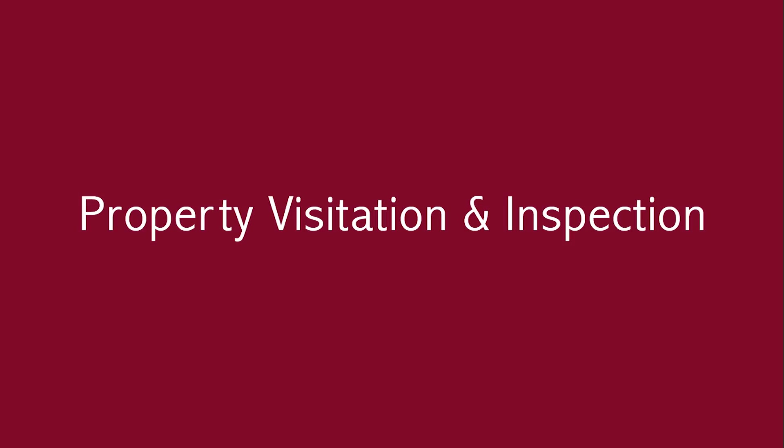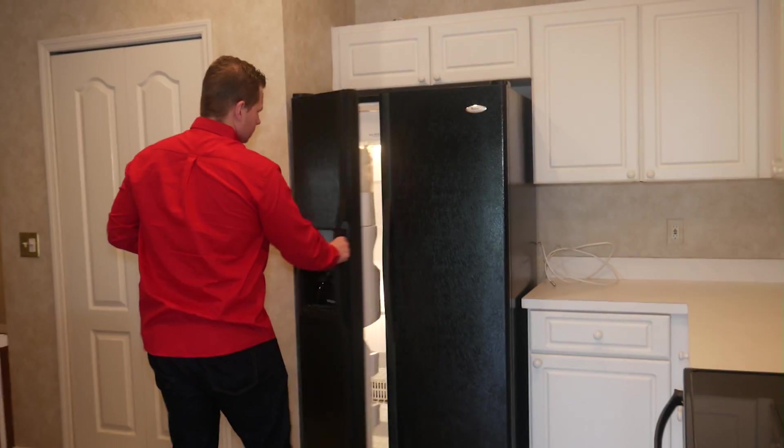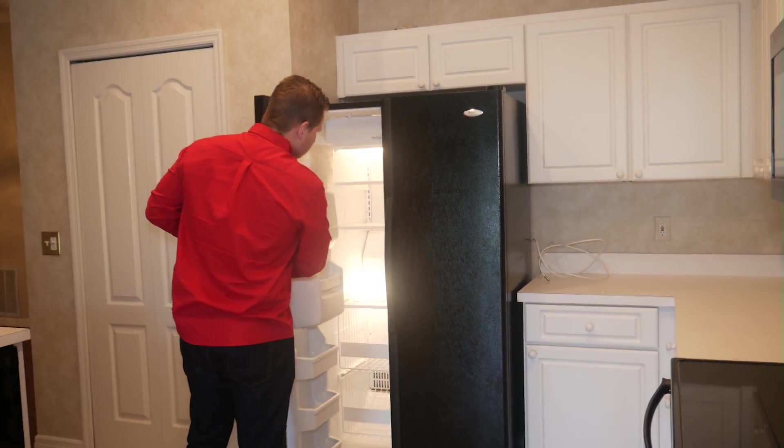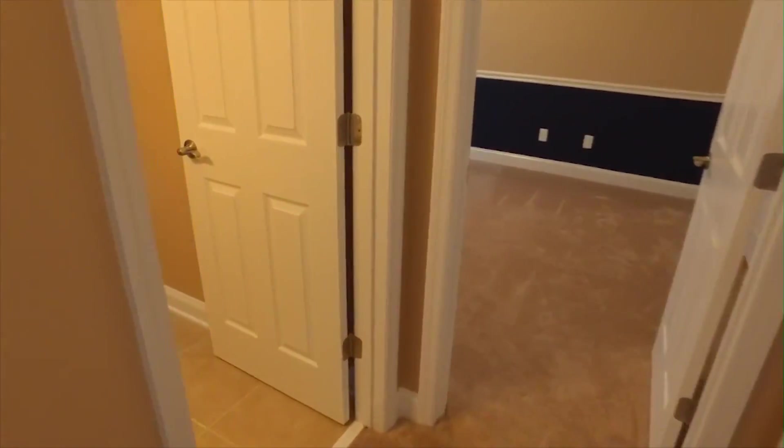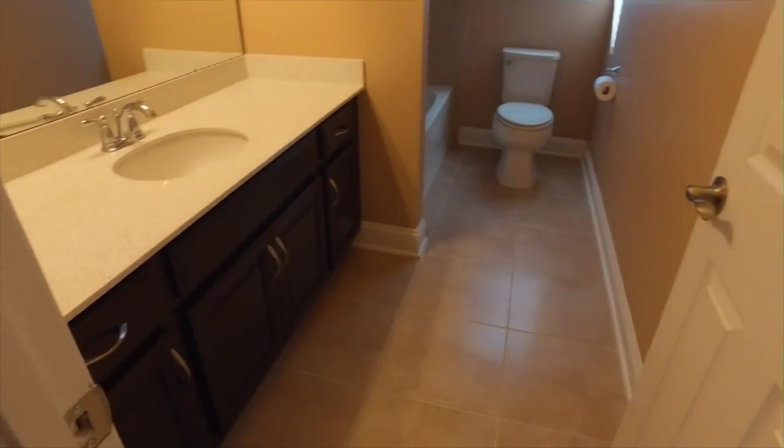What can you expect from your dedicated leasing professional? They start by visiting your property and making sure it is rent-ready. During the visit, they gather all property data for marketing of your property. They will take or coordinate property photos and, if necessary, virtual or video tours.